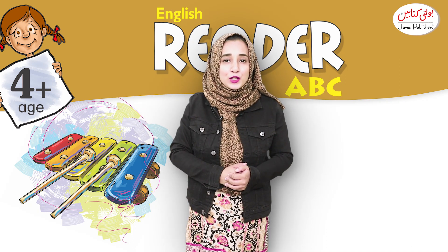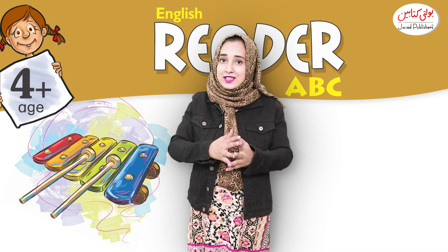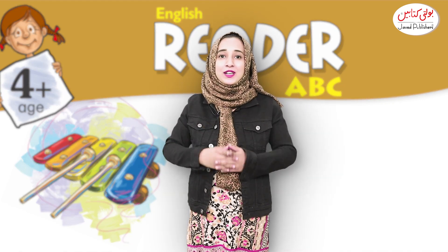Thank you so much for watching the video. I hope you have learned the letter D and its sounds. Keep loving, keep growing, and stay connected with Javed Publishers.